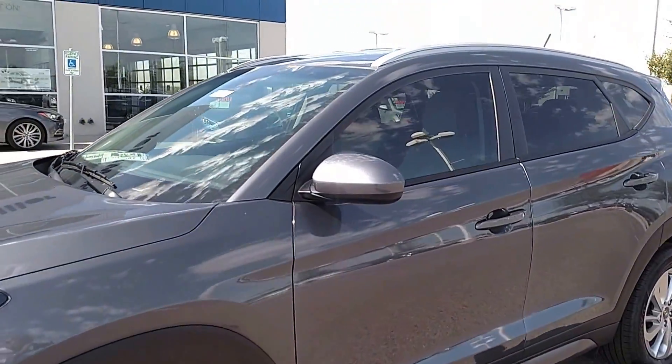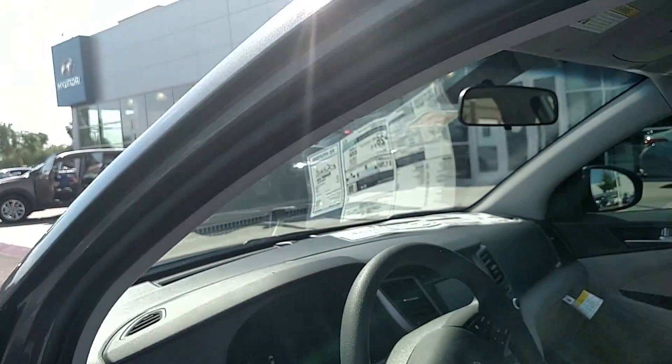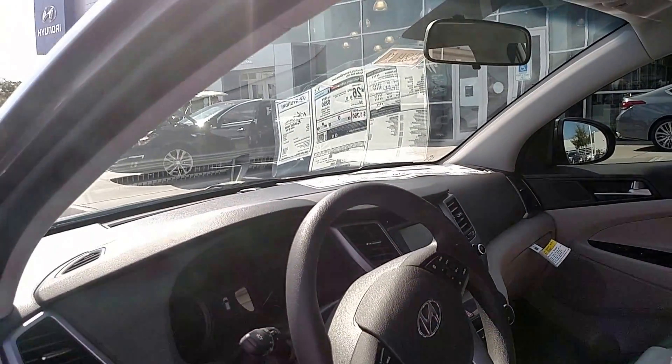This model has been completely redesigned for this model year and is just full of great standard features with Bluetooth, backup camera, satellite radio, iPod compatibility, and much, much more.